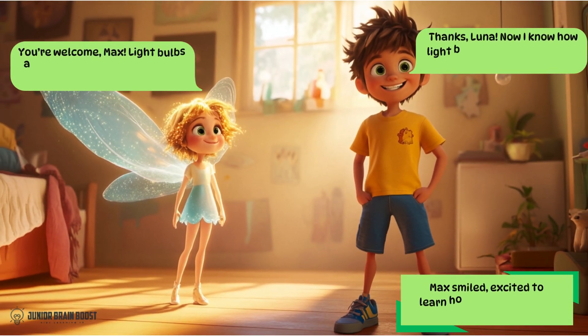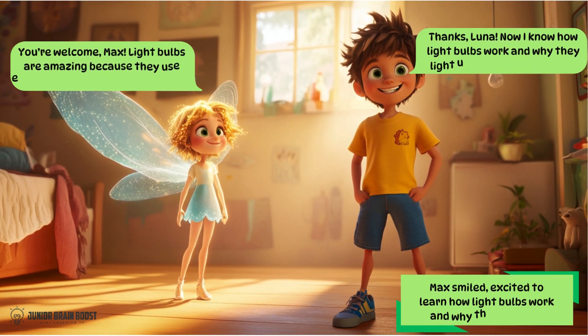Max smiled, excited to learn how light bulbs work and why they light up. Thanks, Luna. Now I know how light bulbs work and why they light up when I turn them on. You're welcome, Max.